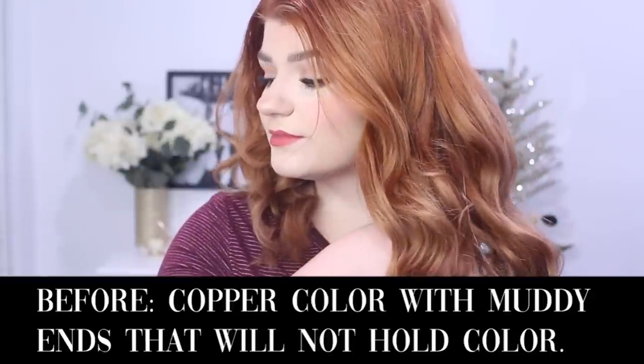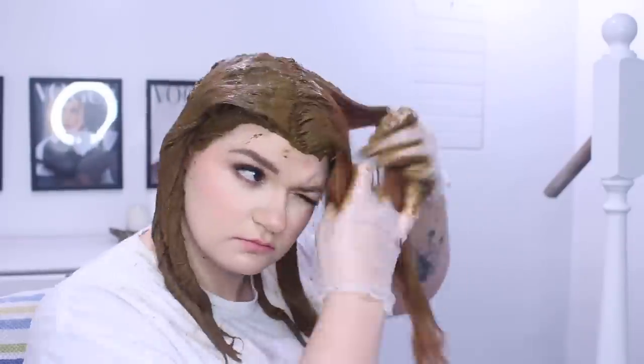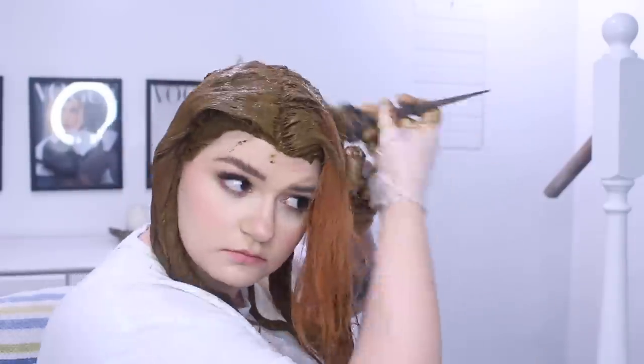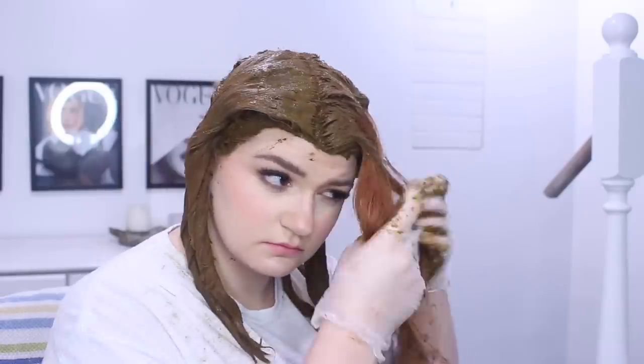I had just washed my hair. Henna Sook says that it's best to apply henna on damp hair, so I think that must have been why it applied so easily. It literally went onto my hair like it was butter — it was so easy. It was way easier than the Lush Henna because that one's really hard.